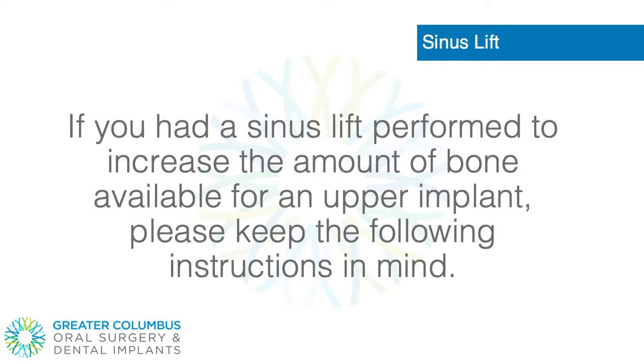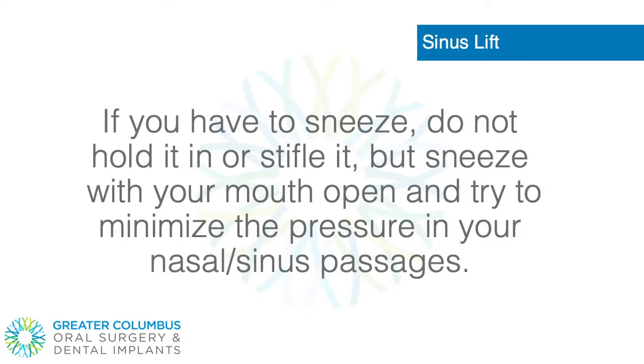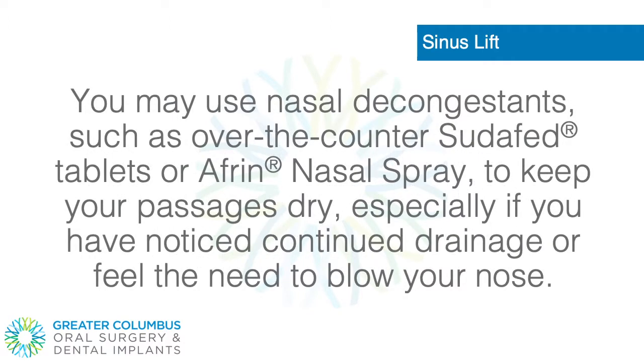Sinus Lift. If you had a sinus lift performed to increase the amount of bone available for an upper implant, please keep the following instructions in mind. Do not blow your nose for at least 7 days, as the pressure will delay or damage your sinus healing. If you have to sneeze, do not hold it in or stifle it, but sneeze with your mouth open and try to minimize the pressure in your nasal sinus passages. You may use nasal decongestants such as over-the-counter Sudafed tablets or Afrin nasal spray to keep your passages dry, especially if you have noticed continued drainage or feel the need to blow your nose.